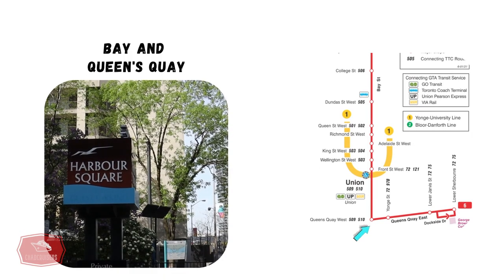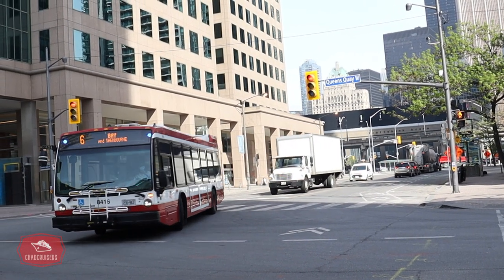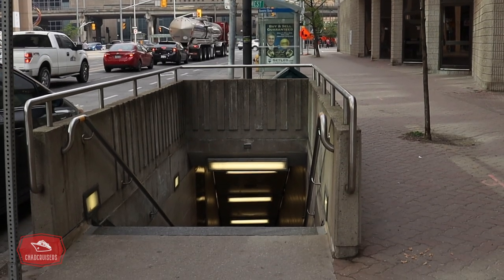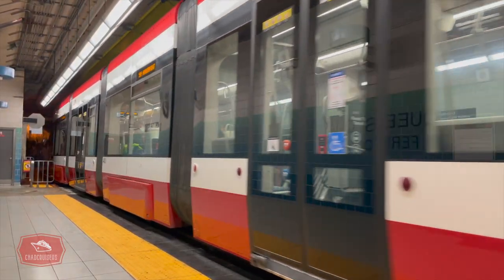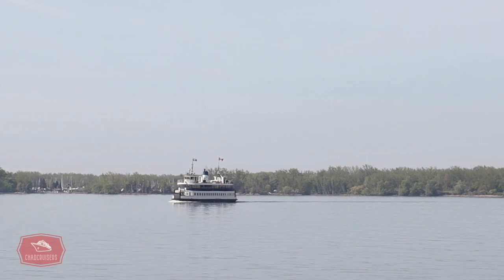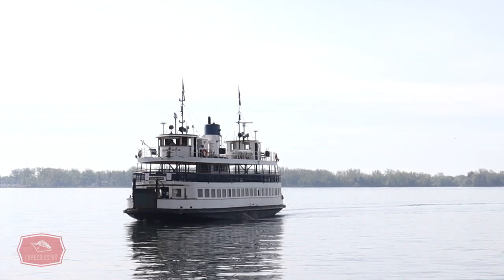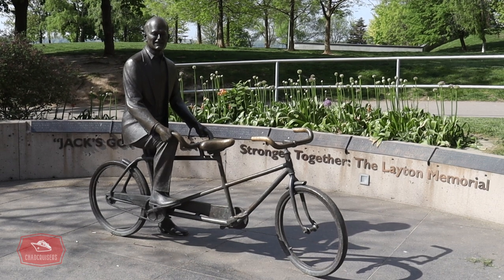We now head west along Queens Quay and arrive at Bay Street, where the bus route turns and heads north for its journey to Dupont Street. This portion of Bay Street is also served by the Harbourfront streetcar, which runs underground from here to Union Station. Steps away from this intersection is the Jack Layton Ferry Terminal, where many Torontonians take the ferry over to Toronto Islands. The terminal is named after the late Jack Layton, a politician who dedicated much of his life to public service to the City of Toronto. A statue is located outside the terminal dedicated to his memory.